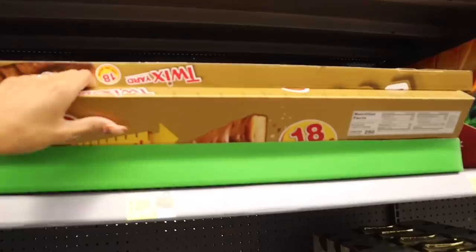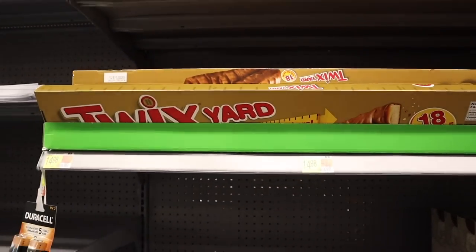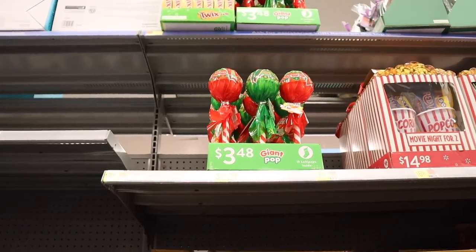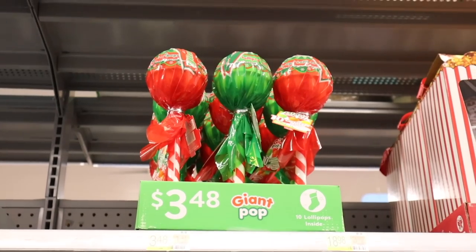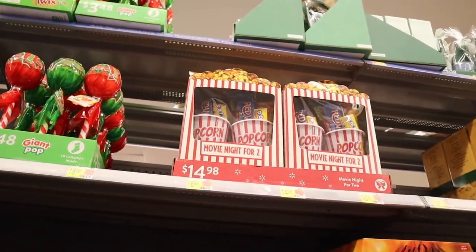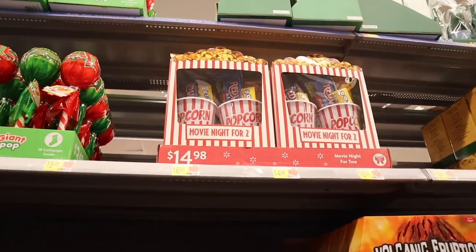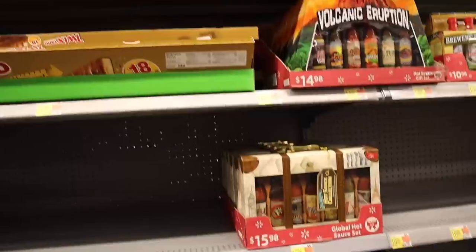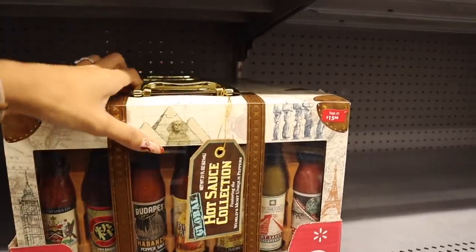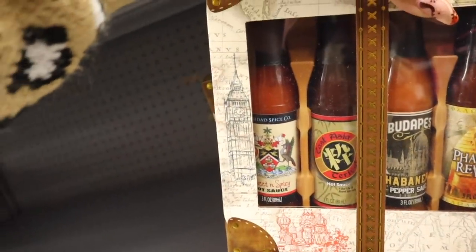Let's check out the Christmas candy sets. There's a Twix yard — 18 Twix twin bars for $15, which would last a long time in our house since we're not big candy eaters. There's a giant lollipop set with 10 lollipops in red and green packaging — so cute. Over here there's a movie night for two with popcorn balls, Red Vines, Dots, and candy inside for $15. Down here is a global hot sauce set with a clear case we get every year — east Asia hot sauce, sweet and spicy, habanero, pharaoh's revenge, garlic hot sauce, and jalapeño hot sauce.